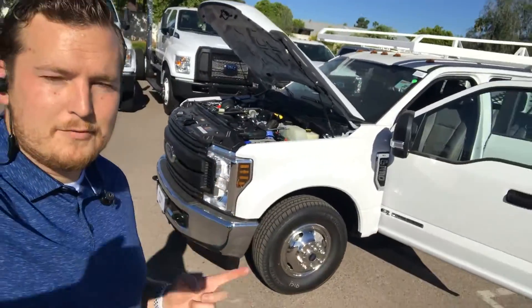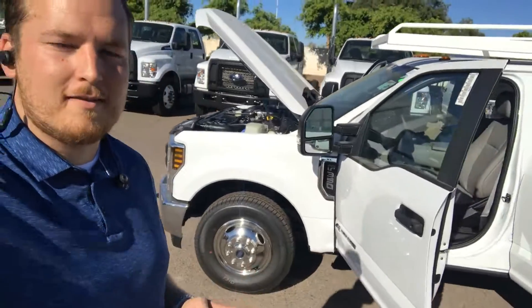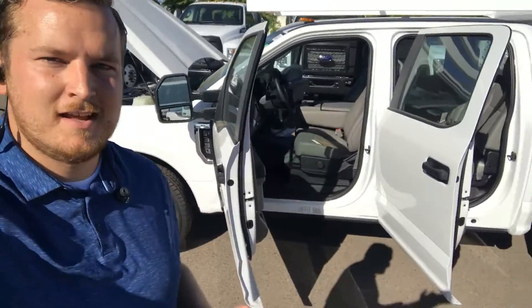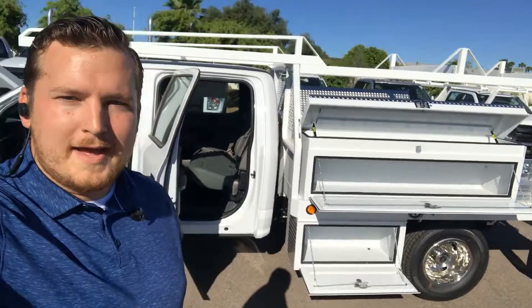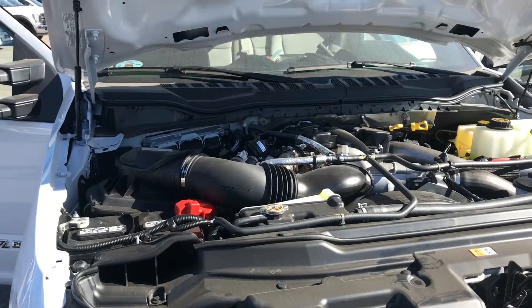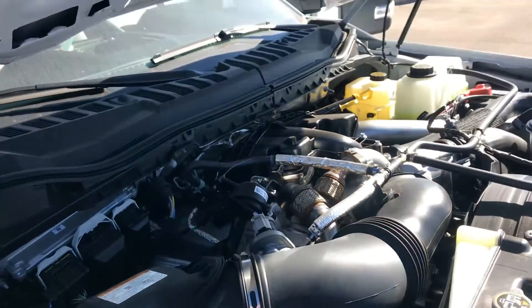Hey everybody, it's Joey. Today I have a Ford F-350 — it's a 2019, this is a crew cab with the 6.7 liter Power Stroke diesel engine, as well as a Salesy contractor body with a ladder rack and tow package. Let's check it out. On the actual truck, as I mentioned, this is a 6.7 liter Power Stroke